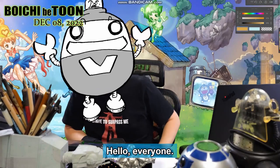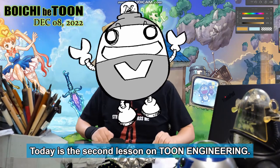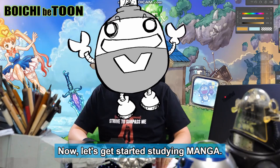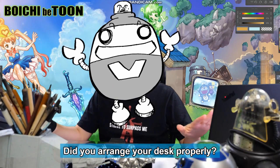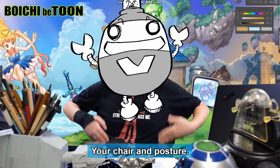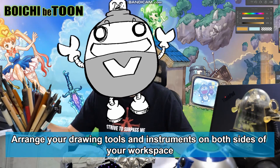Hello everyone, this is Boych. Today is the second lesson on toon engineering. Now let's get started studying manga. Did you arrange your desk properly? Arrange your chair and posture, and arrange your drawing tools and instruments on both sides of your workspace.